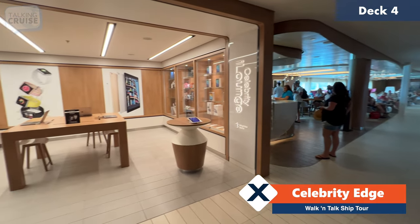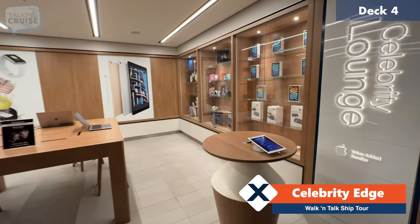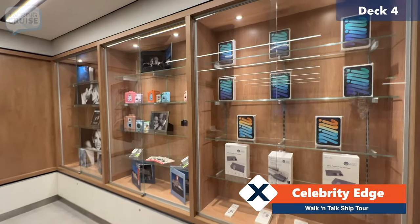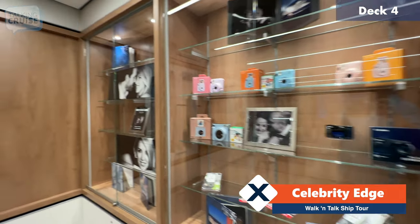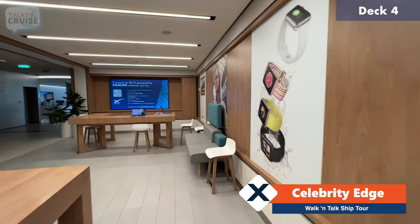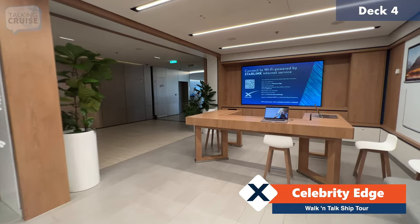As we continue to head forward on deck number four, this takes us to the Celebrity i Lounge. This is actually an authorized reseller for Apple products — they have iPad minis here, different adapters, connectors, cameras, as well as full MacBooks and Apple watches, all at duty-free pricing.